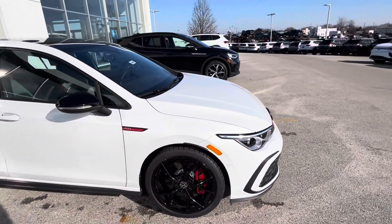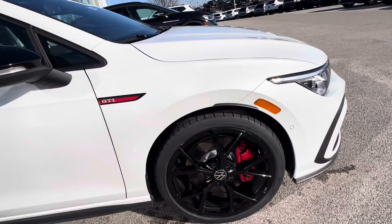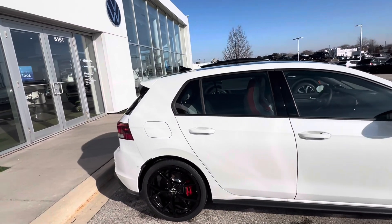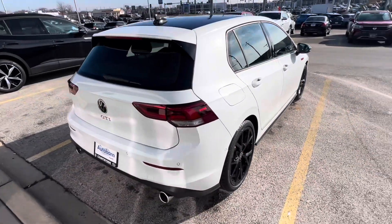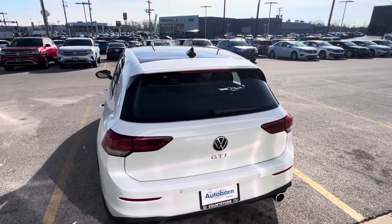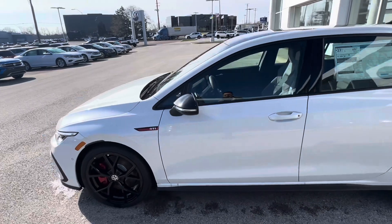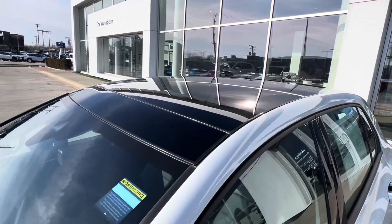On the outside, this one has a nice opal white pearl paint. Right away you're going to see these 19-inch gloss black wheels as part of the 380 package — those are the Golf R wheels on it.